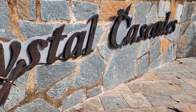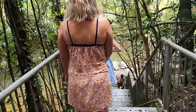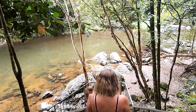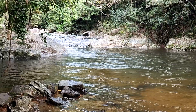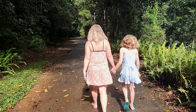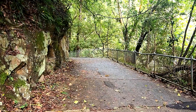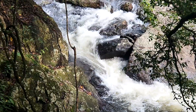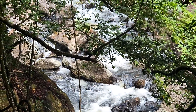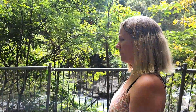Morning! Today's little adventure is Crystal Cascades here in Cairns. Pretty pumped for this one too. It's been a nice little walk so far - has taken us a while.